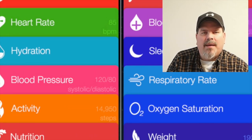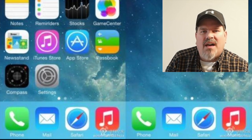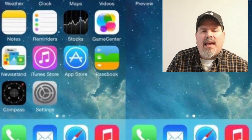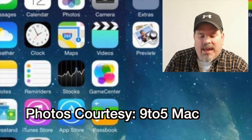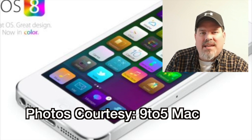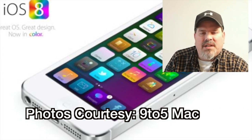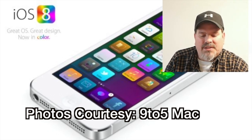Hey YouTube, it's Mitch at iPhoneCaptain. Today we're going to be talking about the newly upcoming release of iOS 8. I know a lot of you are excited about it as well as I am, and we're going to talk about some of the features that we think we might see. You can be your own judge — we've seen a lot of mock-ups and things floating around the web, so let's go ahead and get started.